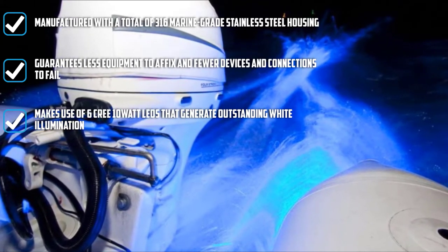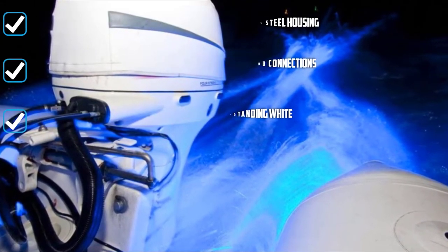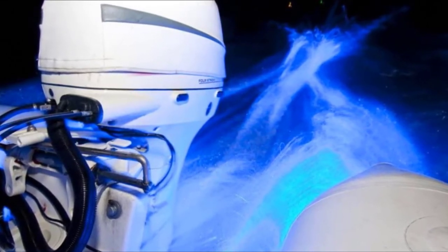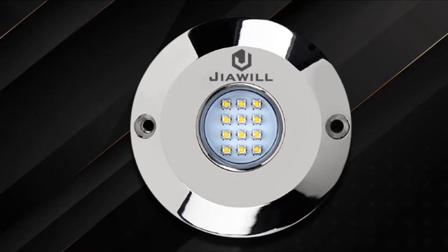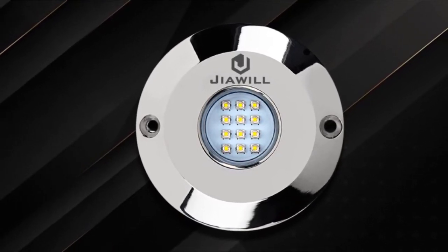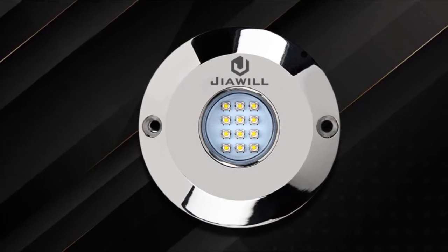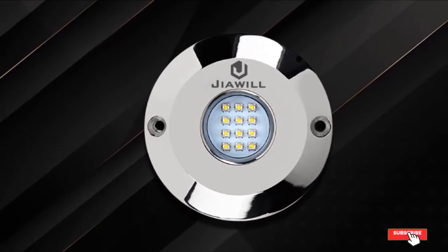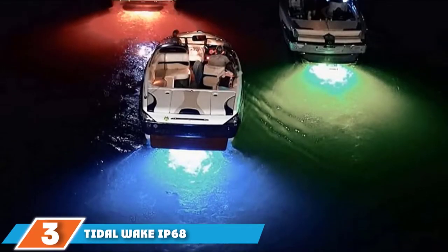Unquestionably, this is a very fascinating piece of equipment designed with awesome features that make it practical to use for fishermen or boat owners who love exploring the water at nighttime. This underwater vessel light is good at illuminating the location well beyond the swim platform. It is easy to set up since it only calls for easy mount installation.